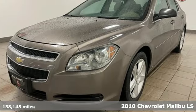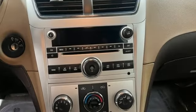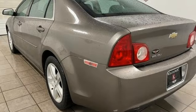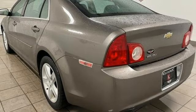It comes nicely equipped with features you'll love: AM-FM-XM satellite radio, selective service internet access, manual tilting steering column, and power windows.